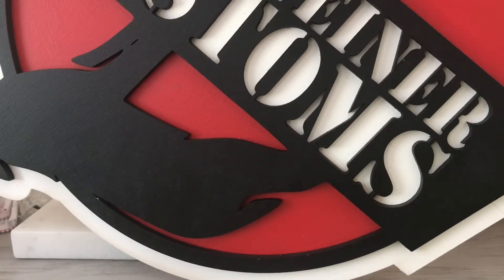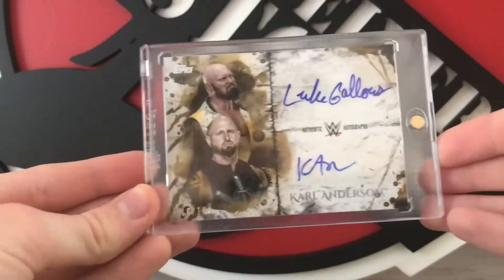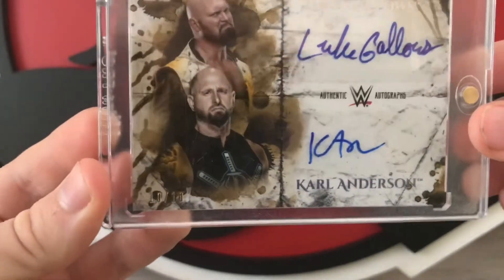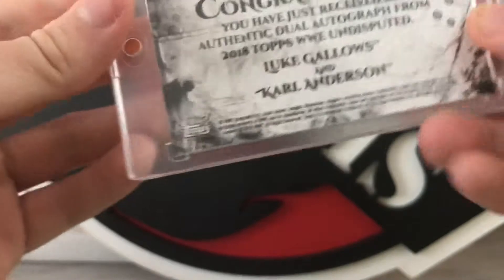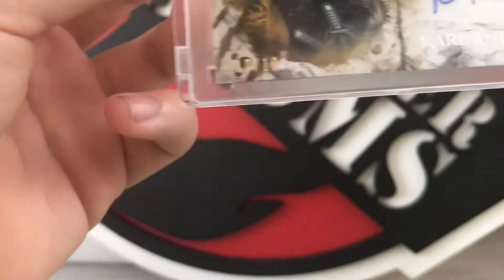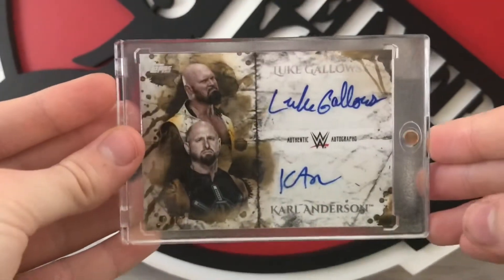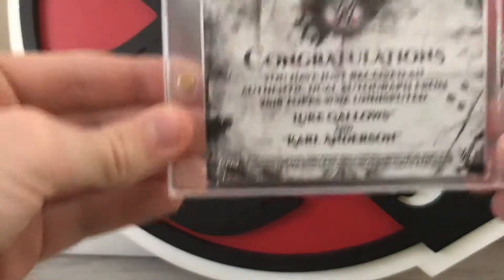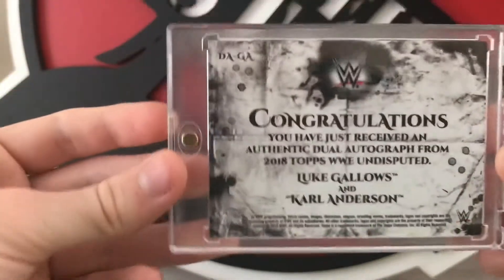Next one is packaged in this big thing. It's actually really cool but the wrestlers aren't quite as recognizable. I think this is my first ever dual autograph. Here it is — a dual autograph of Luke Gallows and Karl Anderson from 2018 Undisputed. This card is sick. Trying to find the numbering — there we go, bottom left: 10 of 10, the last one made for this gold-bordered one. Shipped in a magnetic protector case, which is always appreciated.